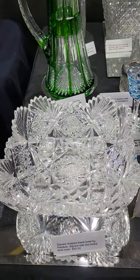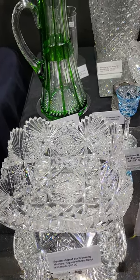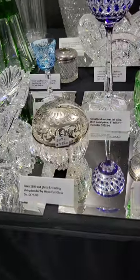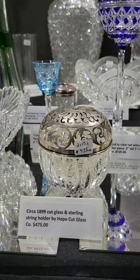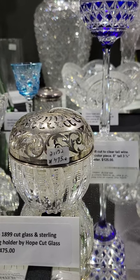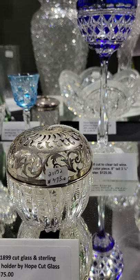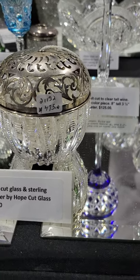There's a square-shaped Hawkes bowl with a rim chip on one of the teeth — nine inches wide and about 10 on the diagonal — only $40. There's also a cut glass string holder — these are hard to find, circa 1899. It has a Borum sterling top and it's only $475. Thank you.